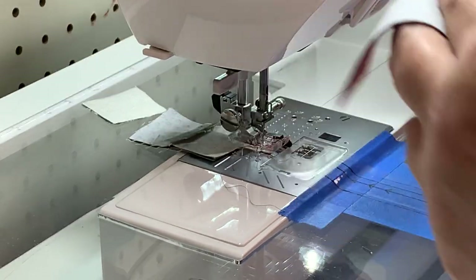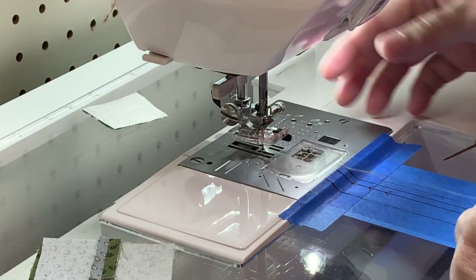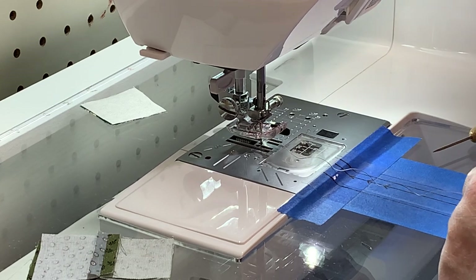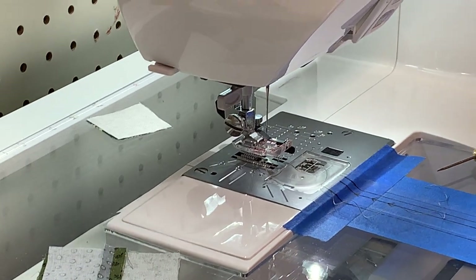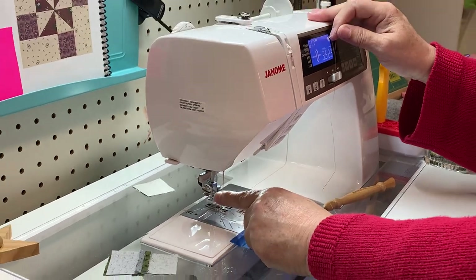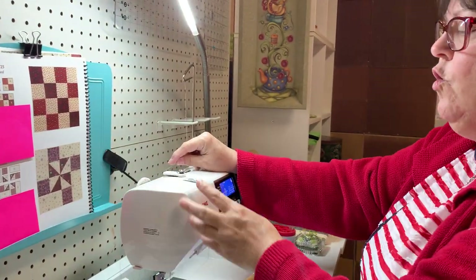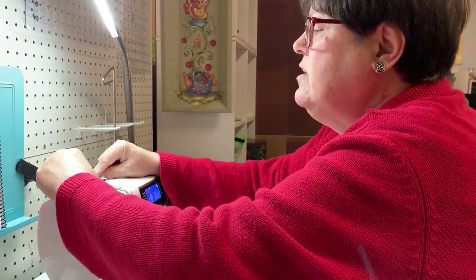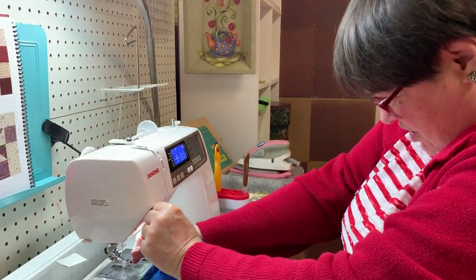Oh my goodness, it didn't even sew — what happened? I've got bobbin thread. Maybe I need to clean my sewing machine. It just came unthreaded. When my sewing machine comes unthreaded through the needle, I don't just go ahead and thread the needle — I take it completely out and re-thread the whole thing, because when it skipped out of the needle, something else could have slipped out too. It doesn't take but a second to re-thread the machine.